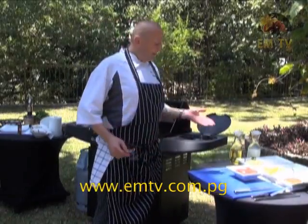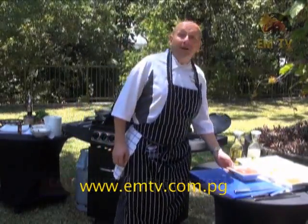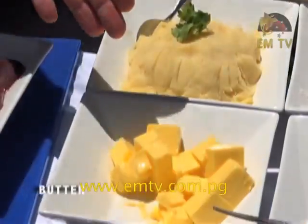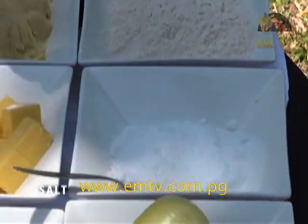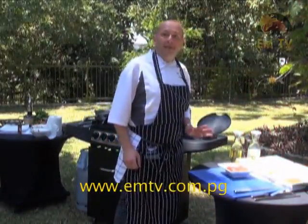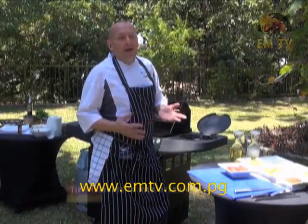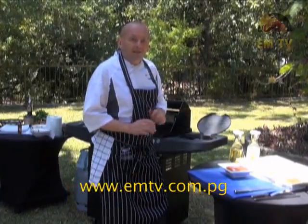My second dish for today is veal liver, Berlin style, with mashed potato and roasted onions. My ingredients are veal liver, pre-prepared mashed potato, butter, caraway seeds, onions, salt and flour to coat the liver. First, I will slice the liver and marinate it in milk. The milk gives the liver a very nice smooth flavour. That can be pre-prepared the day before — just slice the liver and marinate it in milk, no spices.